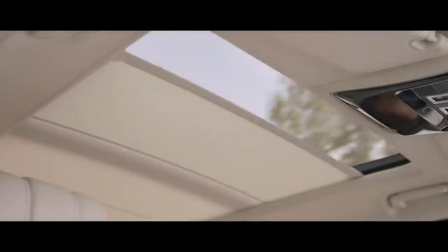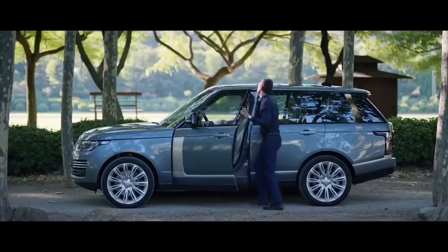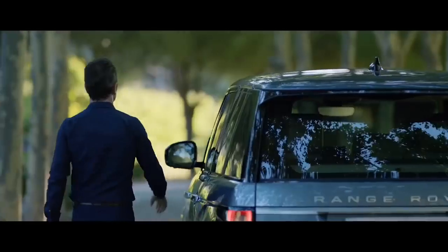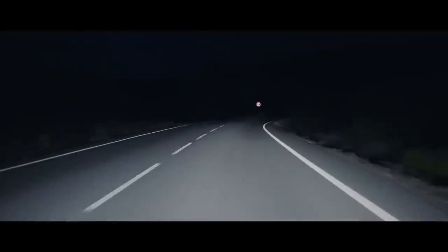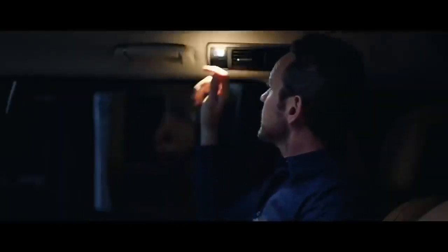The ingenious gesture-activated sun blind further enhances the effortless sense of comfort and well-being inside. The blind closes automatically when the vehicle is locked, returning to its previous position when the driver returns to help maintain a consistent cabin temperature. The gesture-activated task light has been re-engineered and repositioned for a more focused source, making the new Range Rover perfect for both work and relaxation.